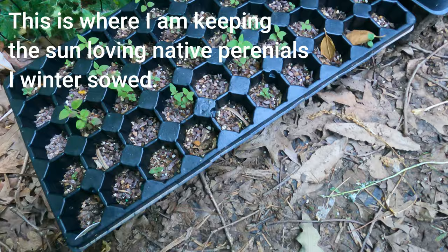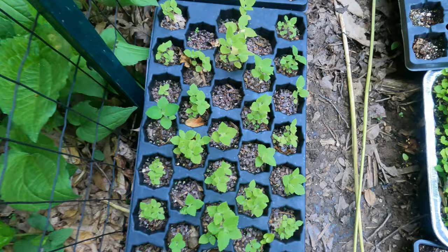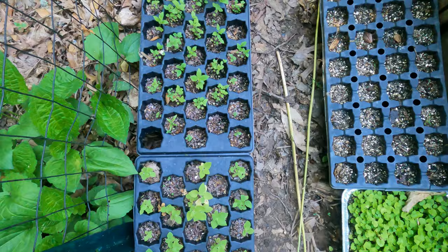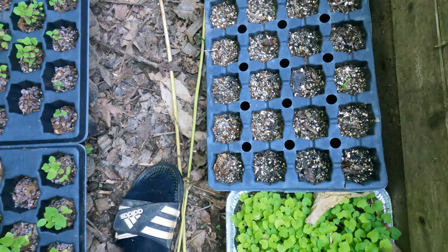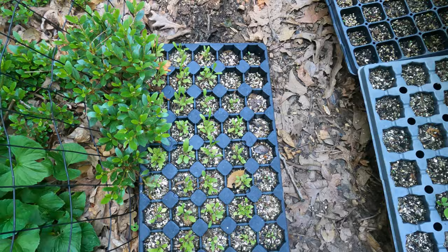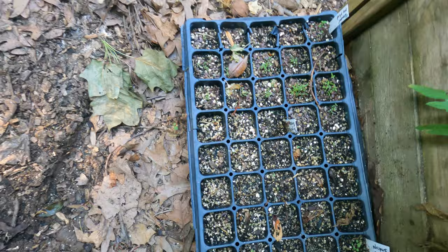Over here we have hoary mountain mint, orange coneflower, and giant hyssop. On this side I have virgin's bower and golden alexanders. Over here I have anise hyssop, some disappointing fire pinks with no blooms, and a nasturtium. Here's coreopsis with lots of germination, and more fire pink - I'll let those sit for another year just in case. And then this is slender mountain mint.